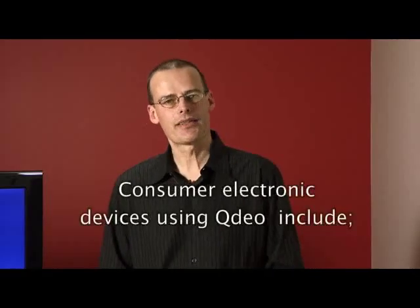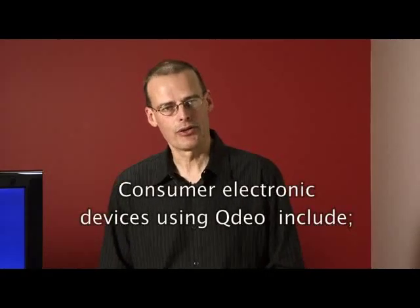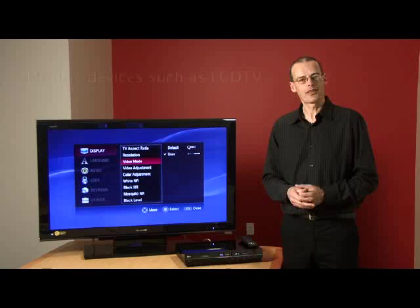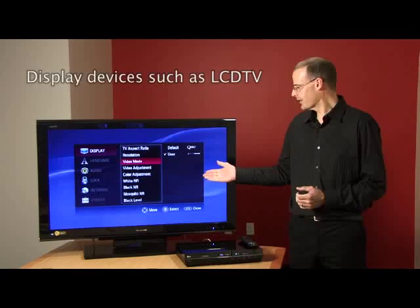Consumer electronic devices that can take advantage of QDO technology include source devices such as HD DVD players, Blu-ray players, AV receivers, and video docks for portable media players, as well as display devices such as the LCD TV.